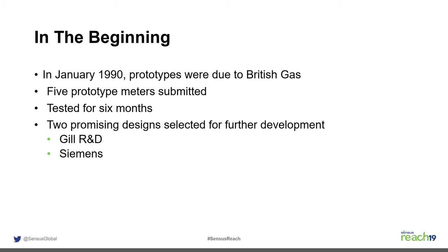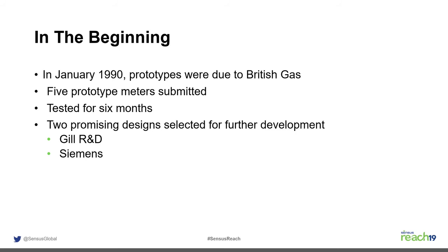In 1990, they asked for prototypes. GIL Research submitted one, which Sensus acquired the rights to, and which ultimately became the Sonics technology as we know it. They tested the prototypes for six months, and two were very promising: the GIL R&D and Siemens.